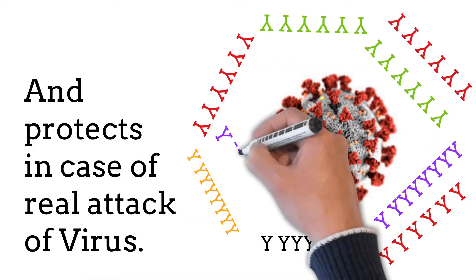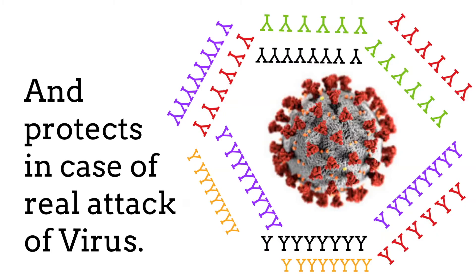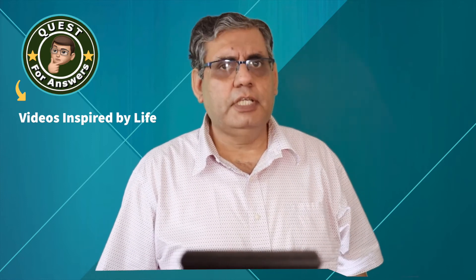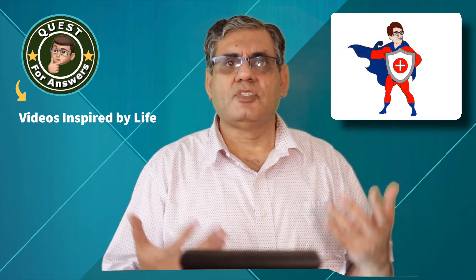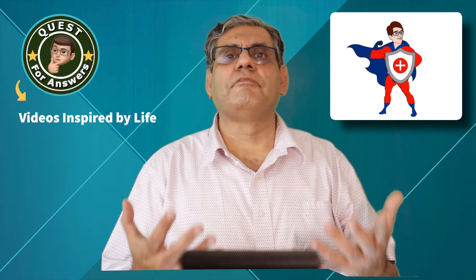That's how the mRNA vaccine creates protection against COVID-19 in our bodies. Now that brings us to the next question: am I really fully protected once I've got the COVID-19 vaccine? I think that depends on each person's immune system — how good a student our immune system is in learning from the vaccine.